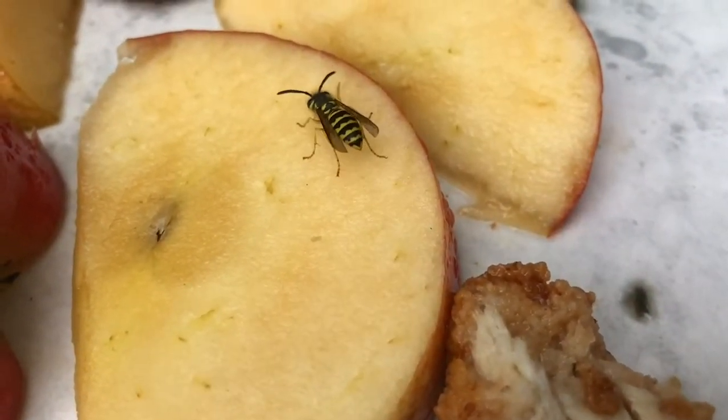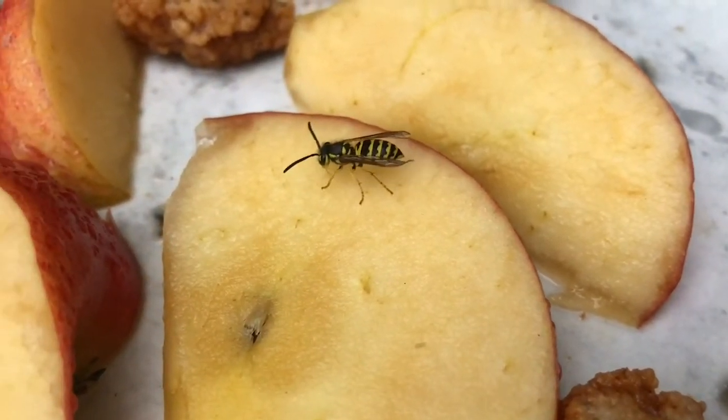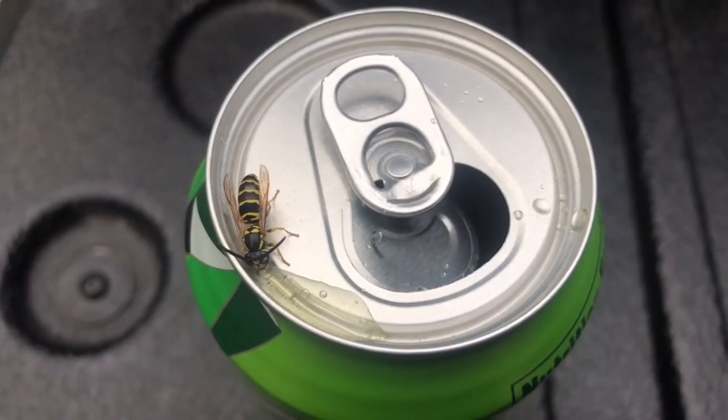Yellow jackets will seek out alternative sugar sources such as rotting fruit, and they can also be a major nuisance at outdoor gatherings, especially picnics and tailgating.